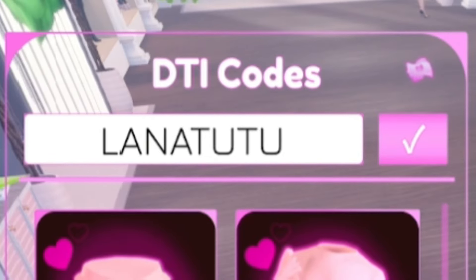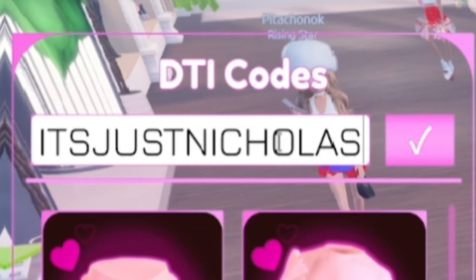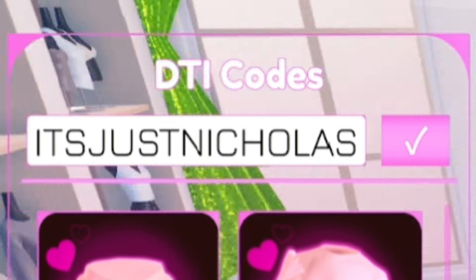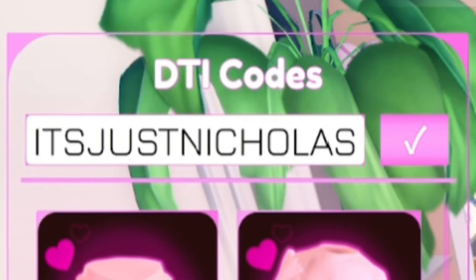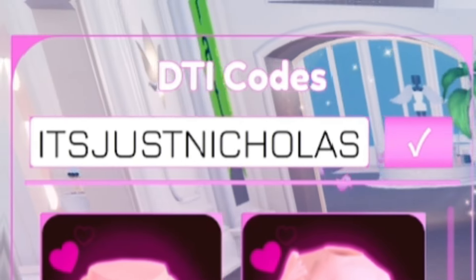Then we have the code ItsJustNicholas — I-T-S-J-U-S-T-N-I-C-H-O-L-A-S. Redeem that code and it will give you another nice reward. If you haven't already redeemed ItsJustNicholas, make sure you do.